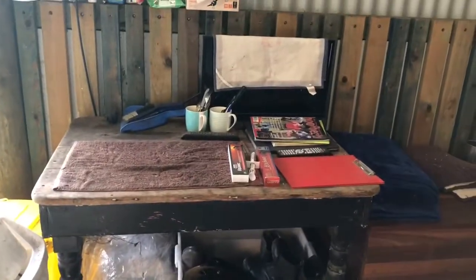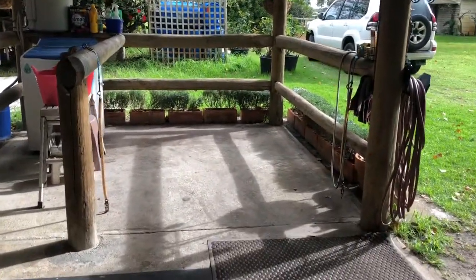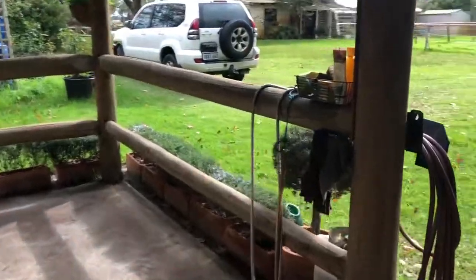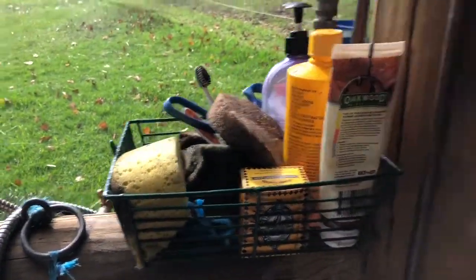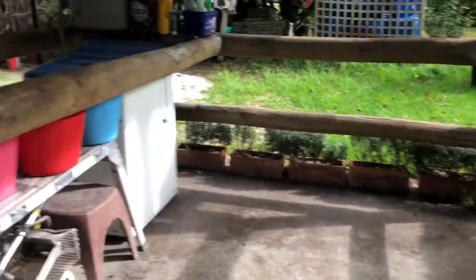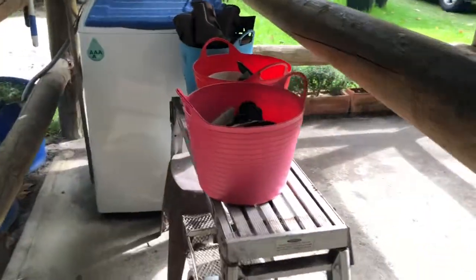Karen keeps her boots here. We have a table with some show programs and whatnot. Then over here is our tie-up bay, which is also the hose-down bay. Here we have a little cleaning station so we can hang our bridles up after we've ridden and clean them straight away. I usually tack up in this area.